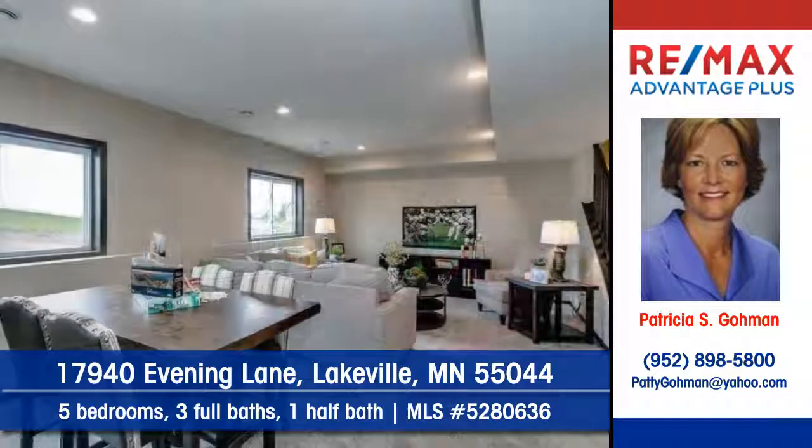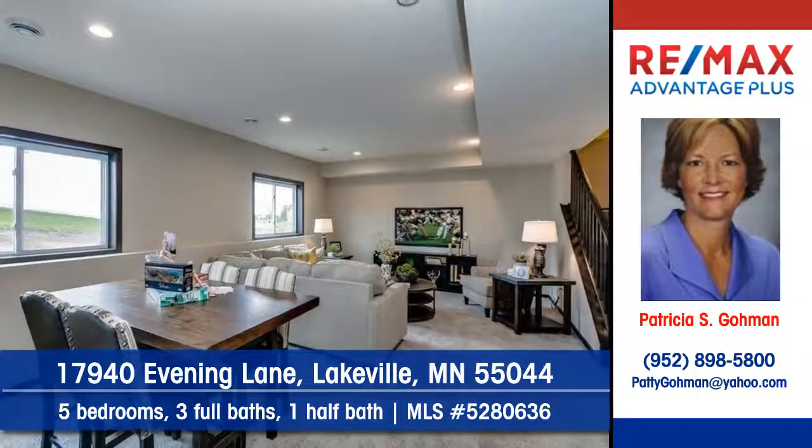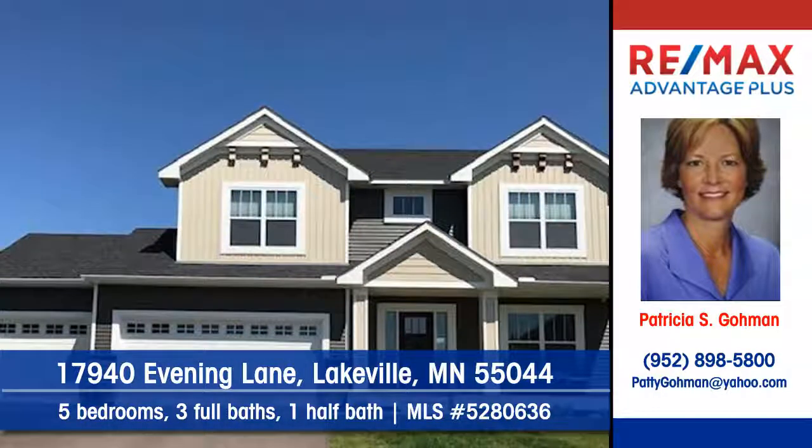A finished lower level can add appealing living space. Contact Pat Goleman at RE-MAX Advantage Plus to arrange for a personal showing.